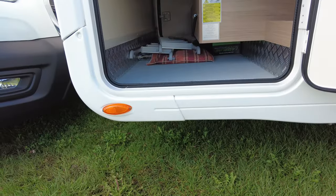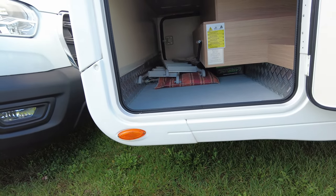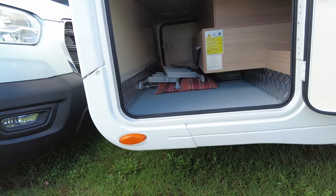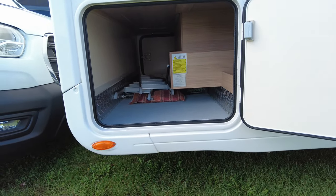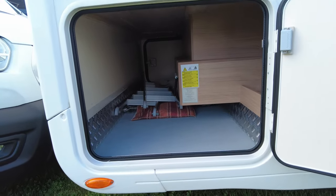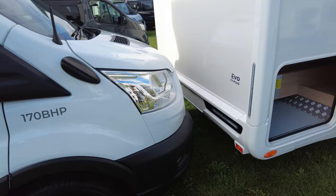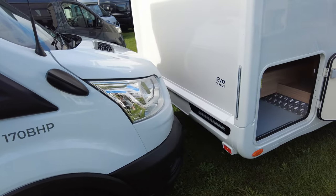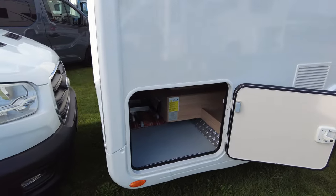Have a look outside at the garage: low-level garage, you've got enough room in there for a scooter, your awning, and all the other bits and pieces. Not sure you'd get a bike in there, but there's room on the back for a bike rack — all that for just a shade under £73k. Can't be bad.